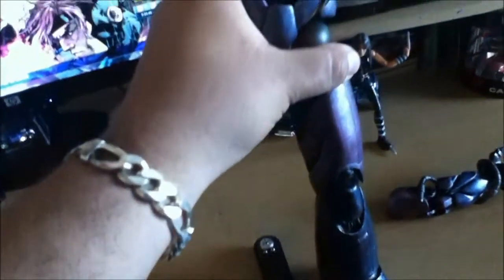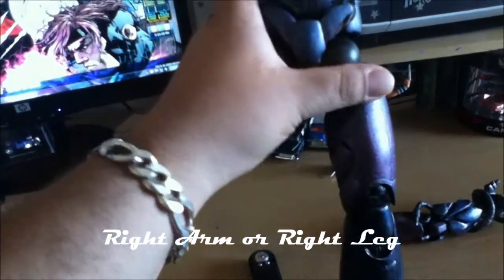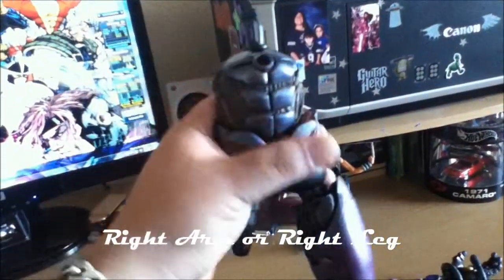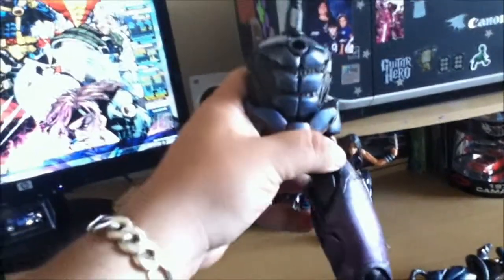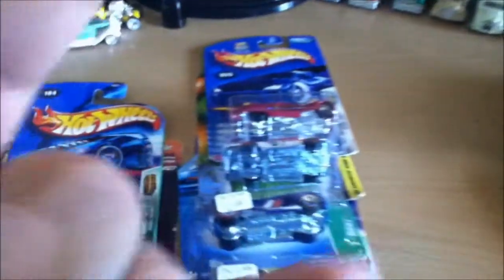Before you guys go, as you guys know I've been trying to build this figure right here. I had a leg, the right leg, and the right arm, and I just purchased the torso. If anyone can help me out with the right and left arm and leg I'd really appreciate it — even the top torso, I know it's hard to find but I'll get it eventually. Thanks for watching guys, peace out, rock on!